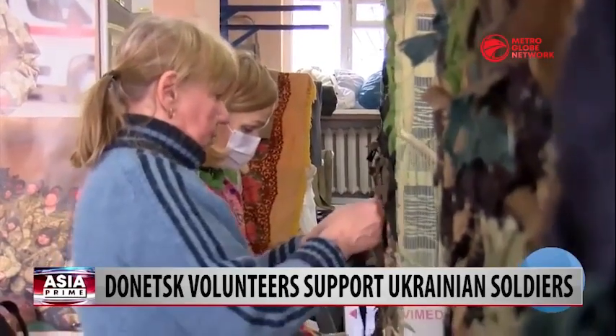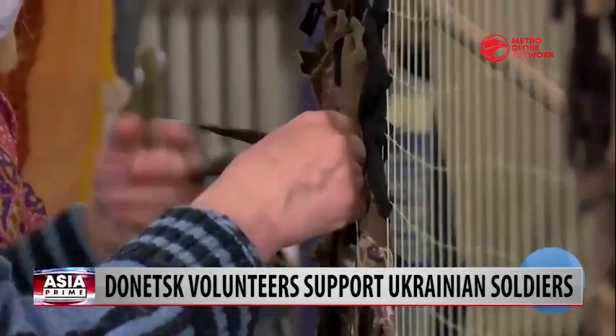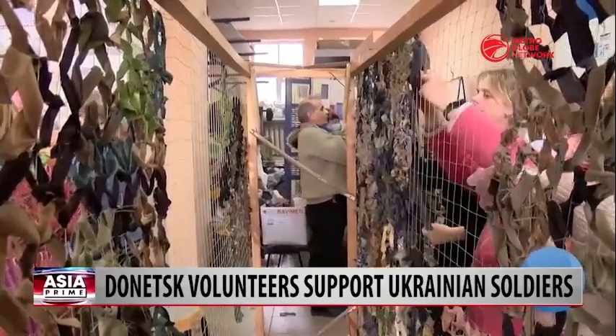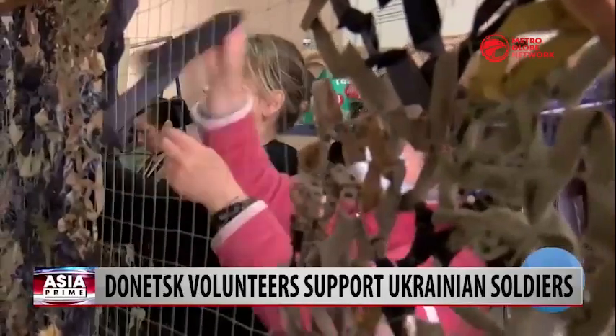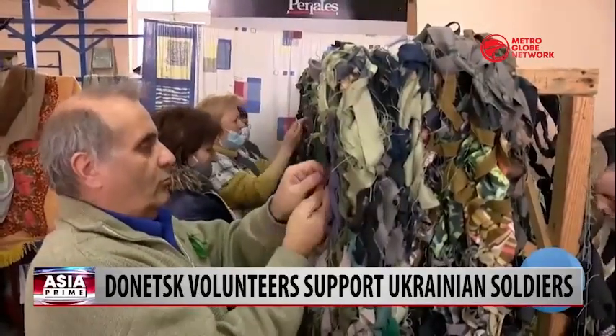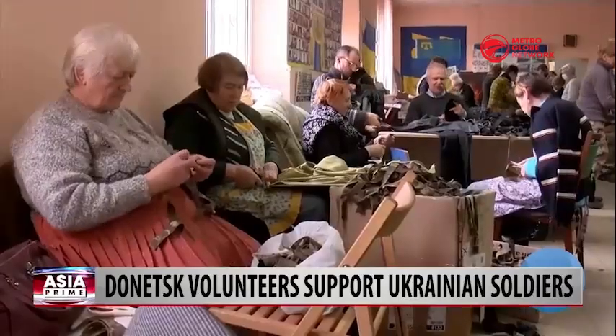Volunteers in the city of Kramatorsk in the Donetsk region have been working round the clock to assist the Ukrainian army battling Russian invaders. Their main focus is on handmade camouflage nets, sleeping bags, and other hand-sewn items.